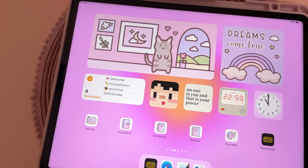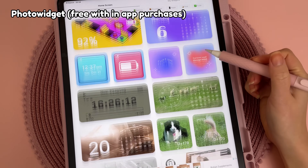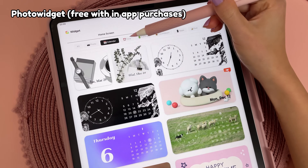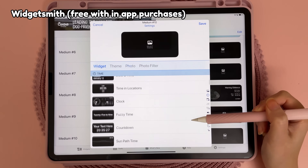I love to customise my iPad home screen with wallpapers, widgets and icons, and here are my favourite apps. I use PhotoWidget to create image widgets and there's a huge selection of cute and aesthetic widgets for things like time and date, calendar, battery, quotes and more. I also have Widgetsmith which has similar widgets but they're more of a minimal style.